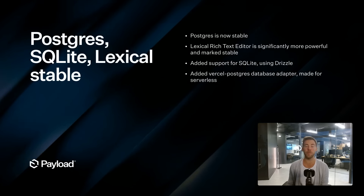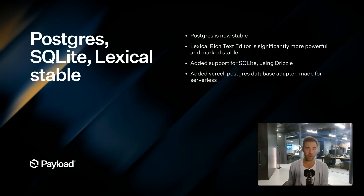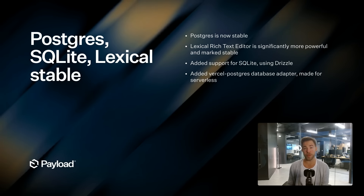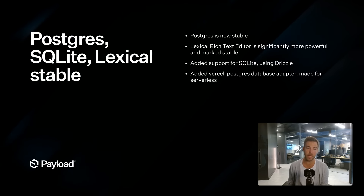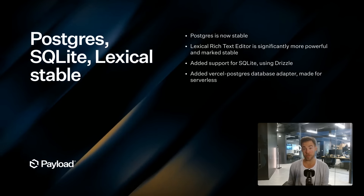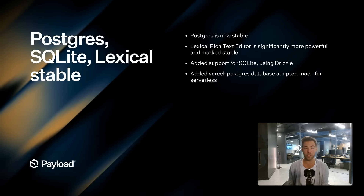Another big thing we did today is mark Postgres and Lexical as stable. These two packages have been put through the ringer over the last year and we feel very comfortable marking them as stable. We've also shipped SQLite and Vercel Postgres database adapters. They use the exact same code as the Postgres adapter, thanks to Drizzle, so we can mark SQLite and Vercel Postgres as stable as well — all in one shot.